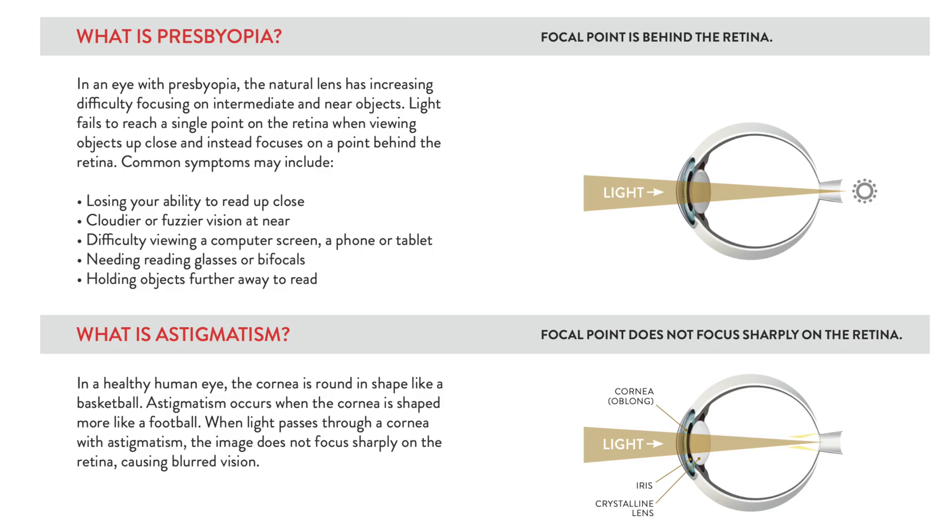Rotational stability for their toric options is also really good, delivering the opportunity for us as surgeons to treat presbyopia and astigmatism at the same time. Use these implants and help patients become less reliant on their glasses, viewing cataract surgery as a refractive procedure.